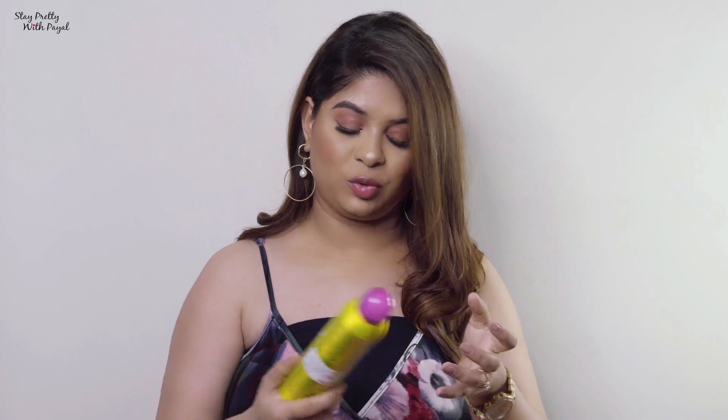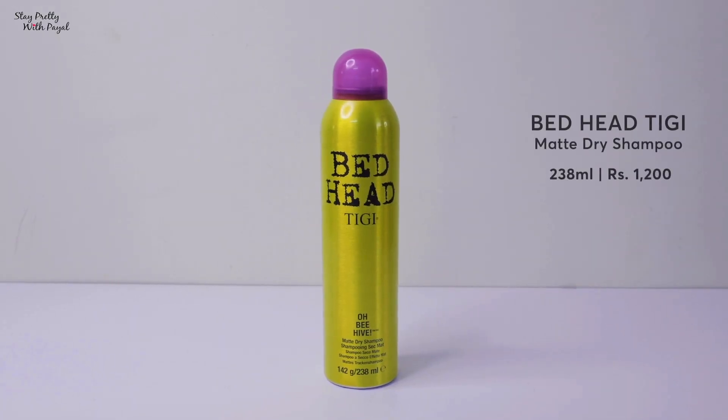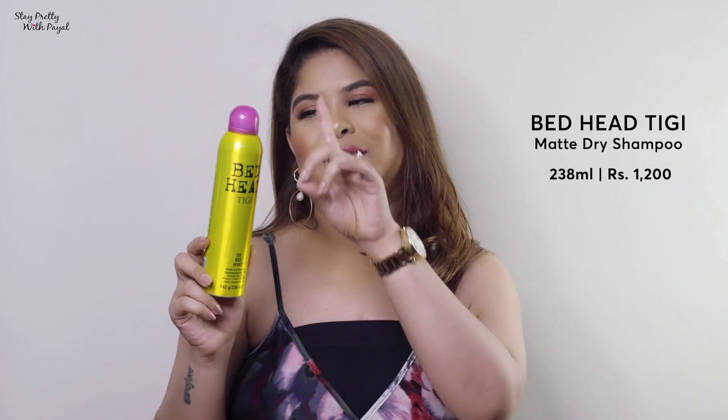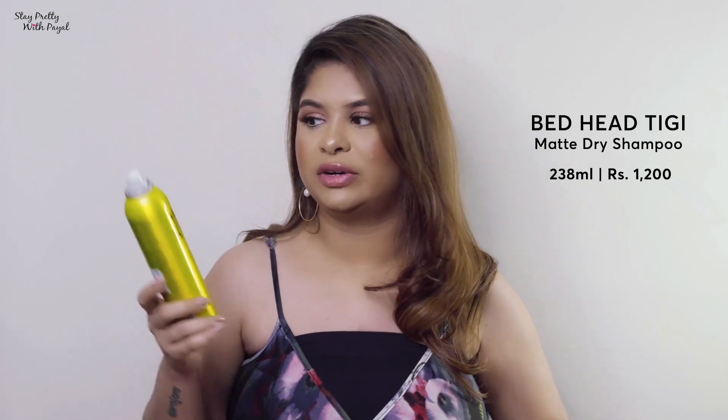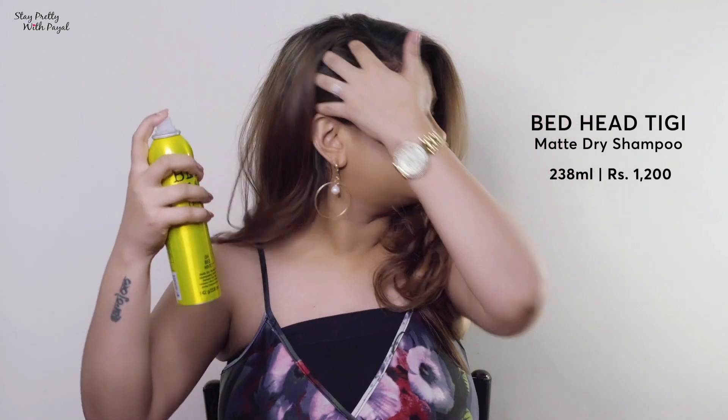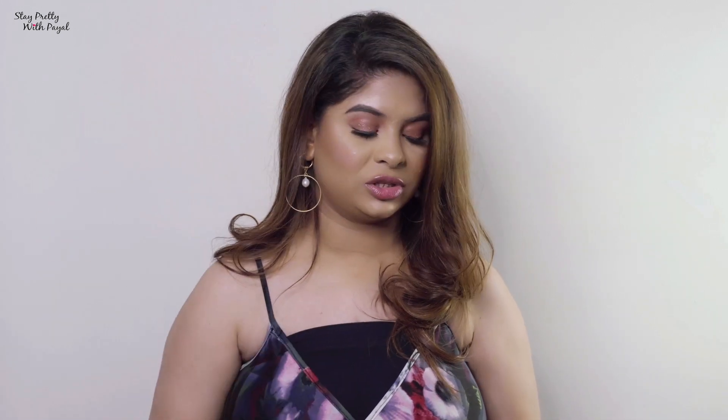Now the fourth part — hair hacks. For volume and covering patches, the first thing is dry shampoo. You can use it to avoid oiliness and look fresh, but I also use it on freshly washed hair to get volume at the scalp. The one I absolutely love is from the brand Redhead TG — this is the Mad Dry Shampoo. They changed the formula from the older version but it's still really good. I apply this and get great volume.